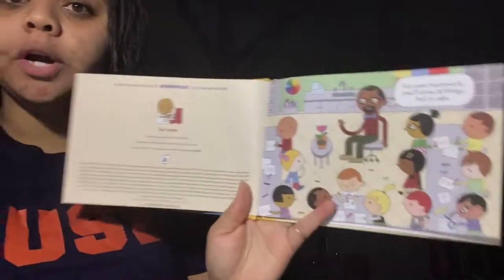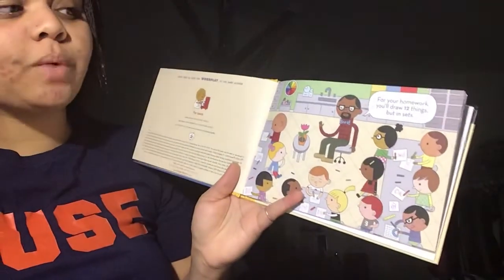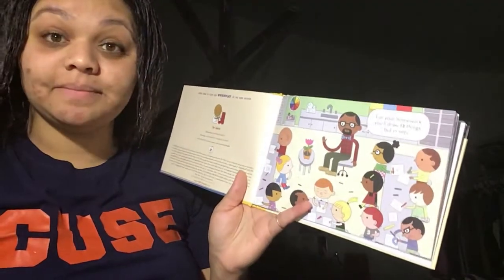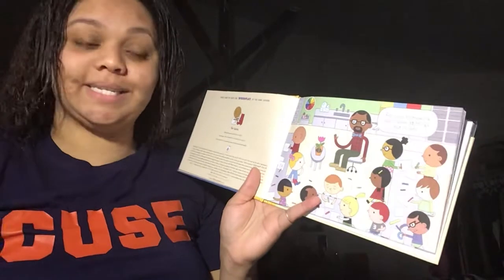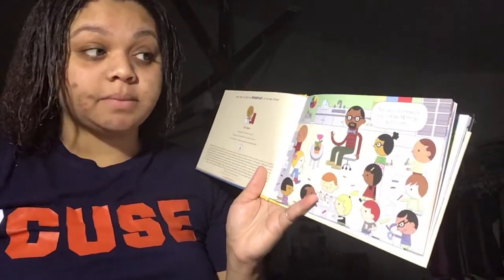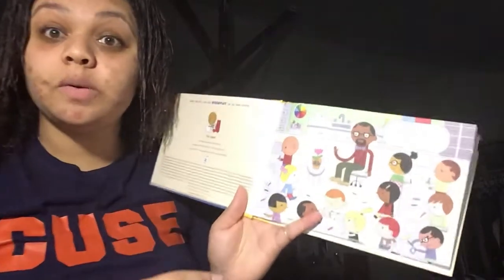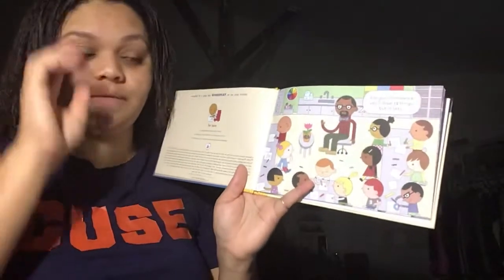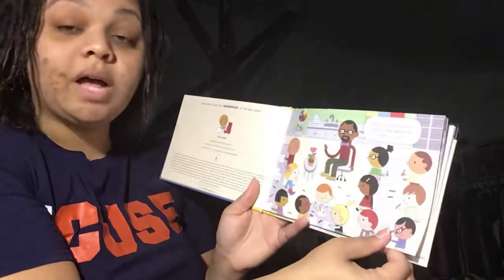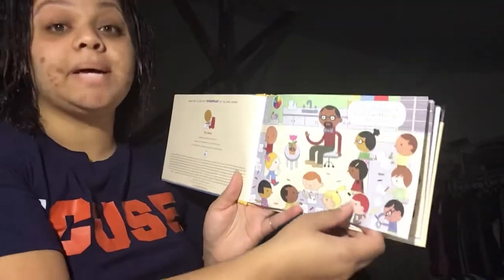For your homework, you'll draw 12 things, but in sets. Can someone tell me what a set is? That's right! It's a group of items, but the groups have to have the same number of items. Exactly! So they have to draw 12 things for homework, but in sets.